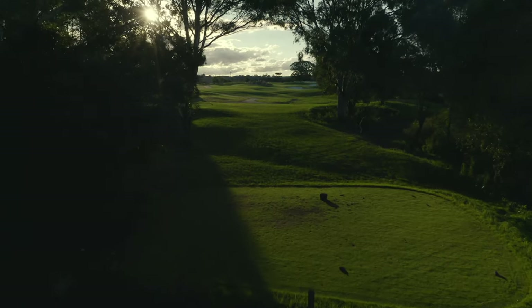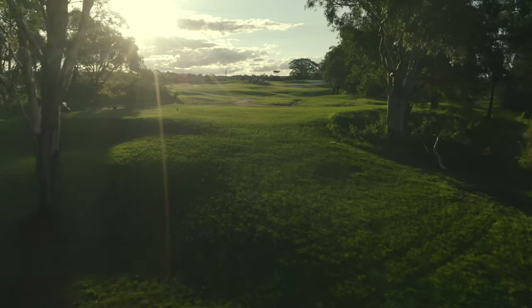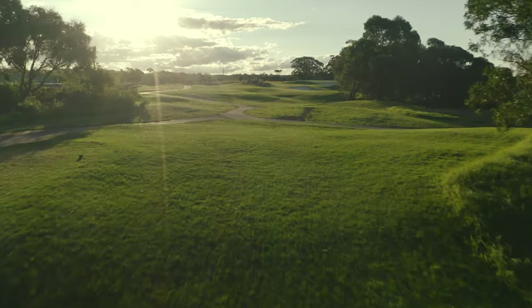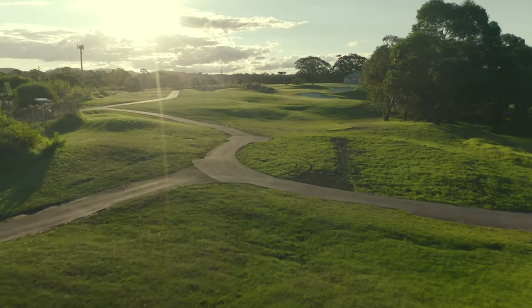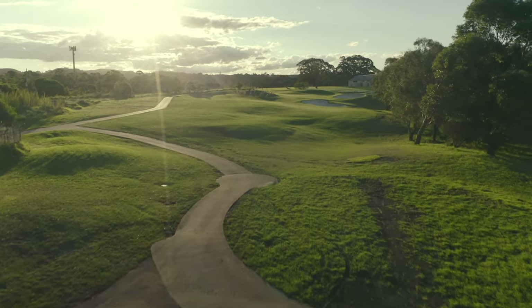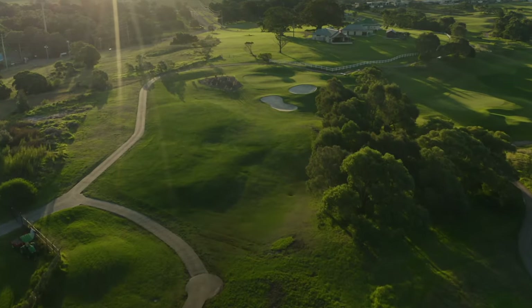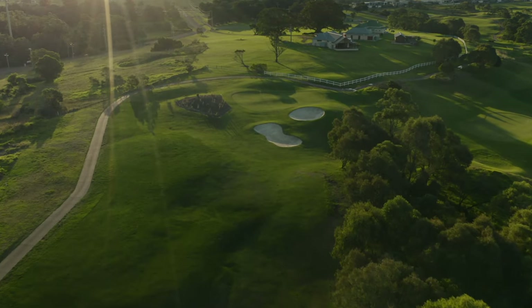The newly redesigned fifth hole at the Links Shell Cove moved the tee box back and further down the hill, providing players with a narrow shoot between two gum trees for their tee shots. Playing severely uphill, the fairway is protected by trees on the right and out of bounds on the far left. At 215 metres, this hole sets up as a drivable par 4.